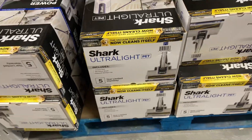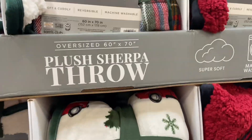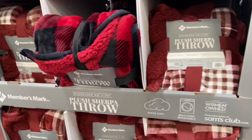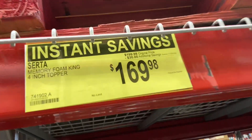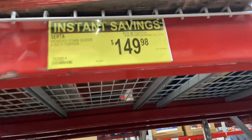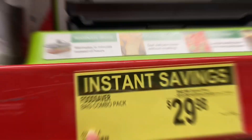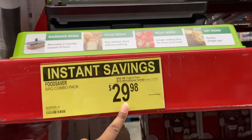The throws here are 60 by 70 inches for $12.98 — nice and soft. There's also a plus-two-insert pillow top and memory foam mattress topper now $169.98, down from $199.98. The queen size is $149.98, down from $179.99. The Food Saver is $29.98, down from $42.98.